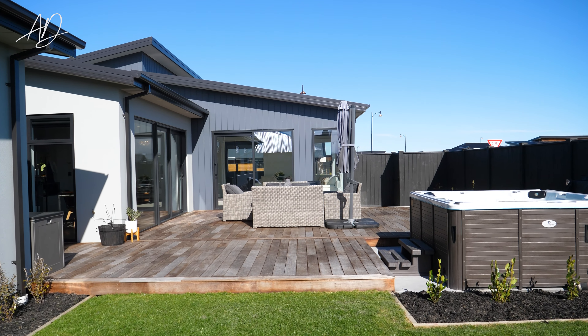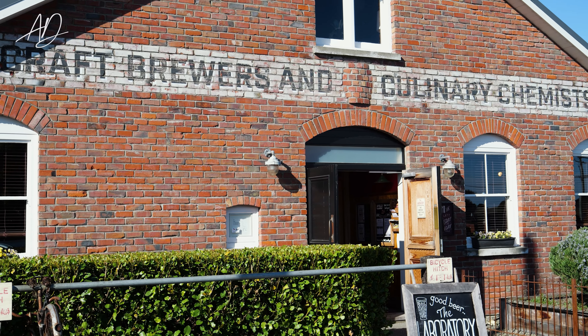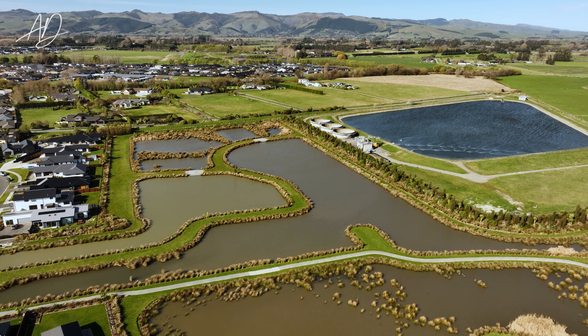Just a short distance to Lincoln Uni and Lincoln High and all the hospitality that Lincoln provides, plus just a short walk from parks and reserves.